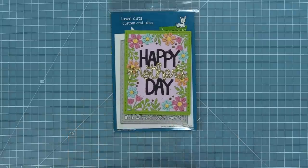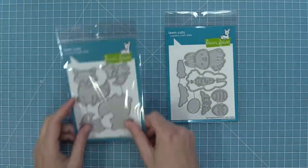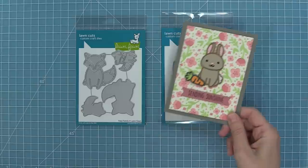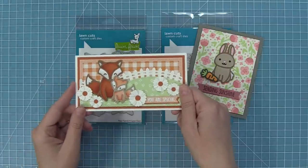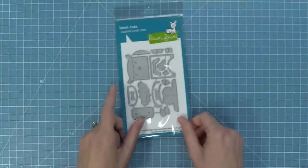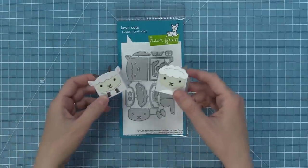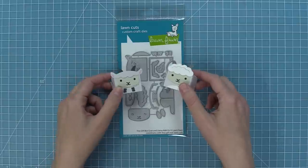This is our Spring Flowers backdrop and it's so pretty — so much fun to layer different colors of cardstock onto those beautiful flowers. We have some new paper piecing style dies: Springtime Bunny and Foxy Family. The cards with these turn out so cute, and they're really fun for both Mother's Day and Father's Day cards. We have a new Tiny Gift Box Add-on — the Goat and Llama Add-on — and these little guys turn out so cute. That goat is perfect to go along with the You Goat This stamp set.